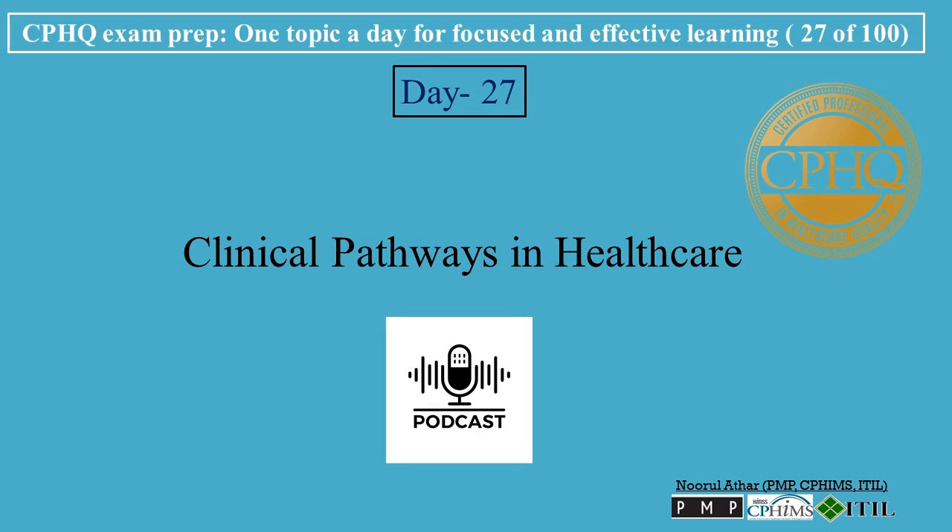Hi, welcome to Professional Certification's channel. Let's break down CPHU exam prep, one topic a day for focused and effective learning. Today's topic is Clinical Pathways in Healthcare.